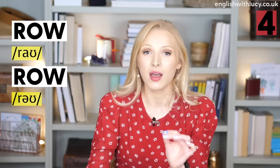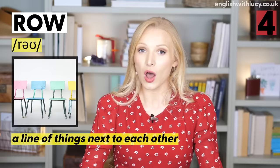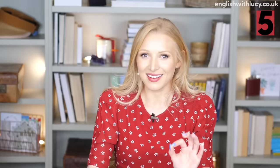Number four is row and row. A row is an argument — it often involves shouting: 'I had a row with my husband about the washing up, so we bought a dishwasher.' A row is also a line of things next to each other: 'I sat in the front row so I could see the screen better.'